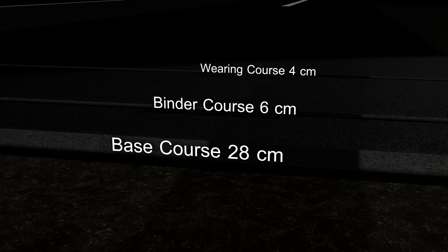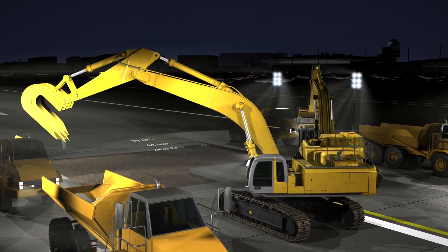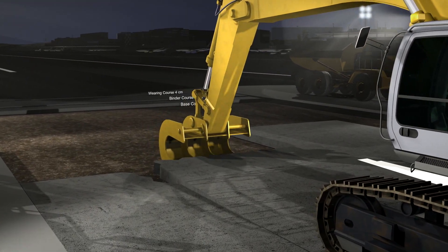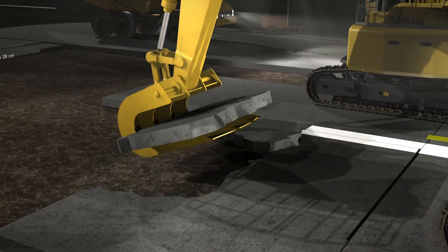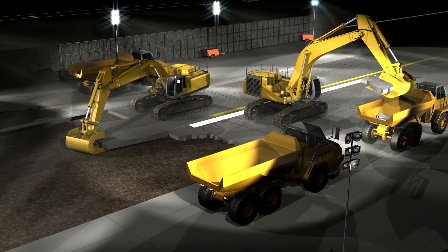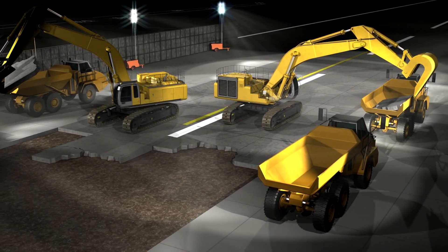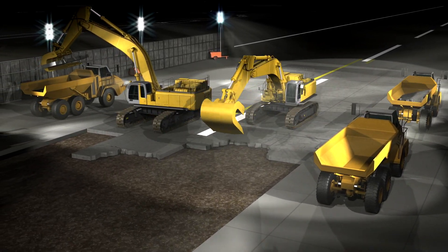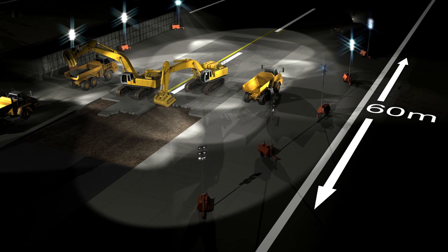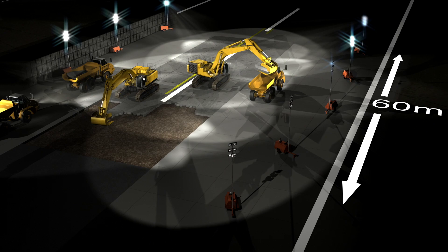Work begins at 11:30 pm, immediately after the runway has been cleared for construction work. Two 90-ton excavators break up the old 30 cm thick concrete slabs. Around 1,000 tons of concrete are loaded and transported away. Noise barriers will be erected to protect local residents from noise emissions. Around 60 meters of runway will be repaved each night. All the work steps are meticulously planned. After one and a half hours, by 1:15 am, the removal stage must be completed. There are no margins for delays.